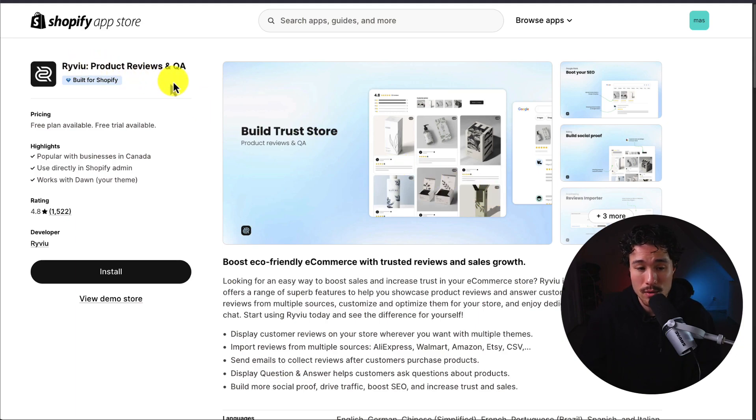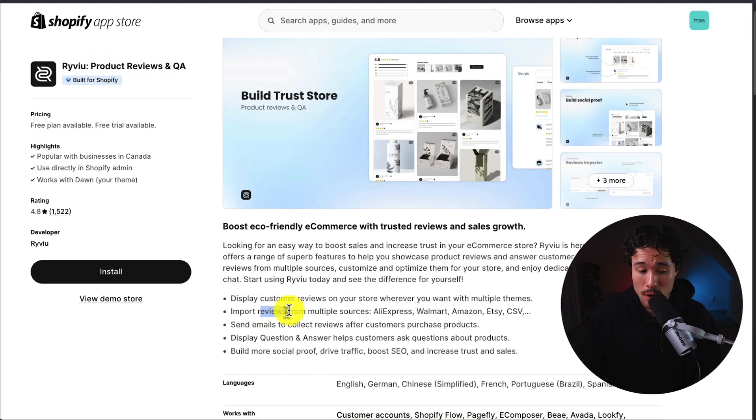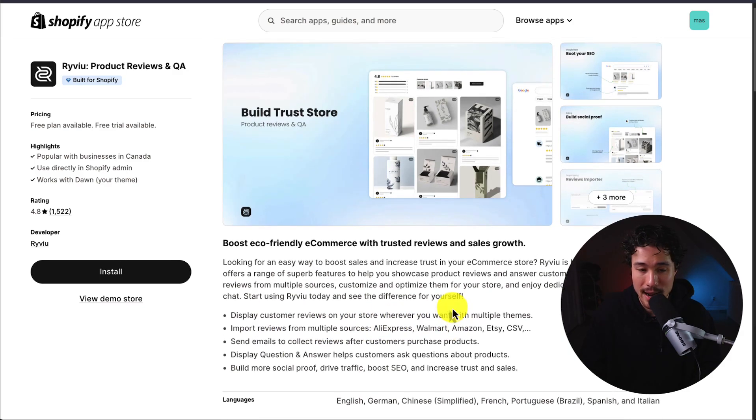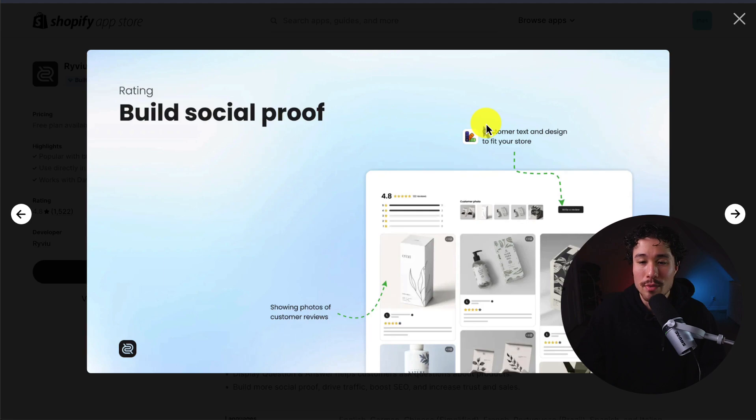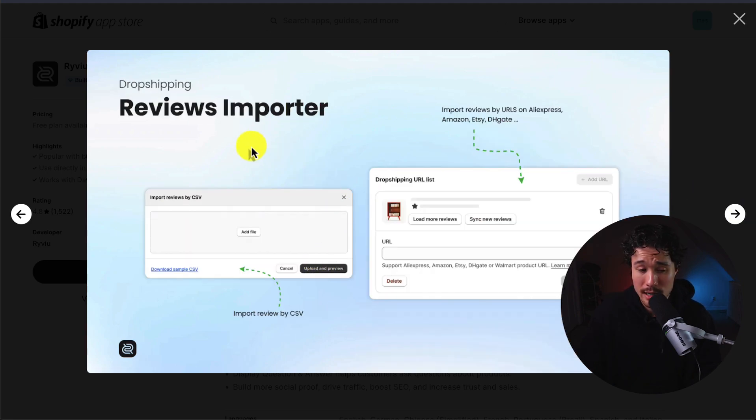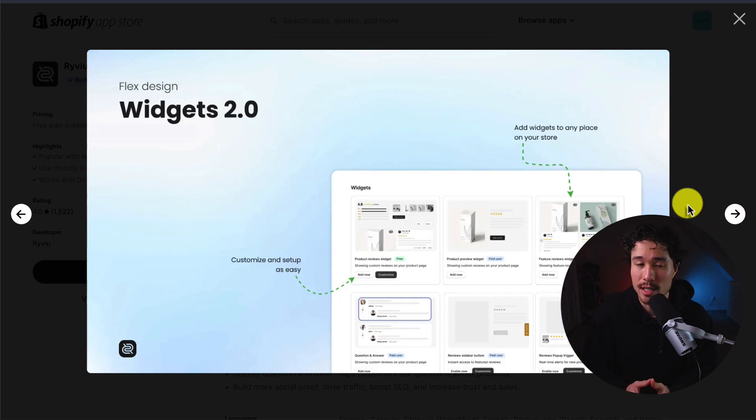Next up, we have Revie Product Reviews and Q&A. It lets you import reviews from multiple sources including AliExpress, Walmart, Amazon, Etsy, and more. This lets you boost your SEO as it integrates reviews with Google Shopping and Google Search. Importing these reviews lets you build social proof, and it's super easy — you just drop in a URL or upload a CSV file. You can also customize review widgets to match your store's branding.